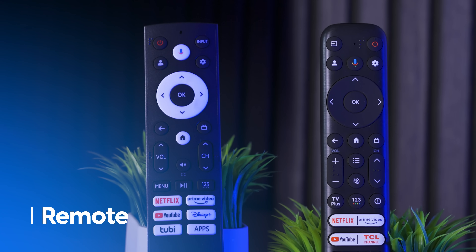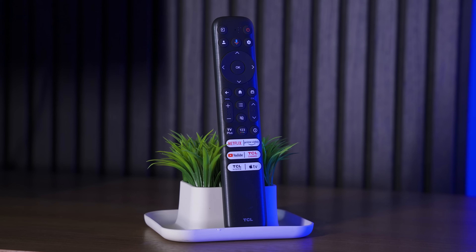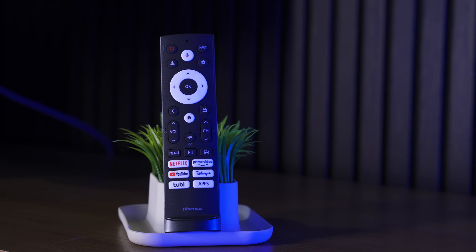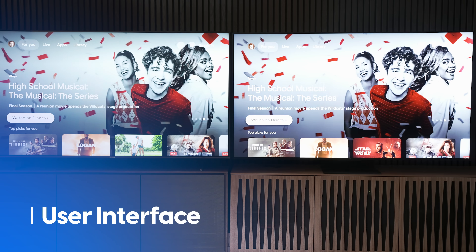The TCL remote is slimmer and longer and sits flat on a surface. The Hisense remote is shorter, wider, and wobbles on the table a bit. Both remotes are backlit, but the TCL remote's backlight is usefully brighter and motion-activated — pick it up and it lights up. The Hisense remote dims after your last button press and doesn't light up until you press a button. I personally prefer the TCL remote.